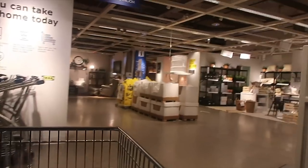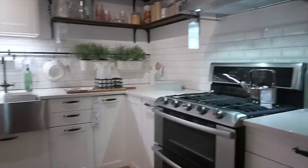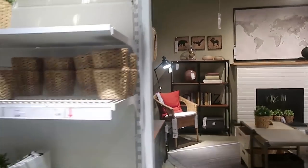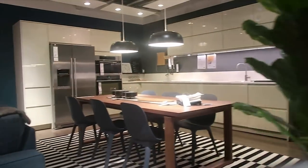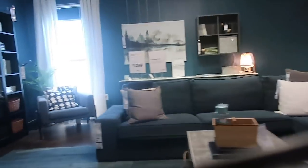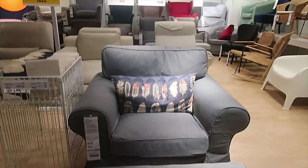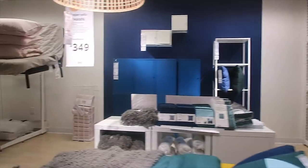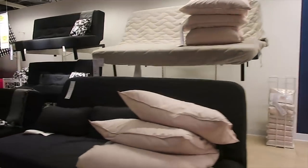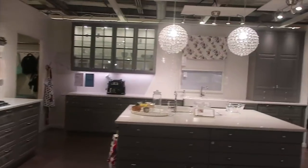Greatest place in the world — we're going in! Yes, friends, it is true, we are IKEA shopping today. I don't have any kids with me!